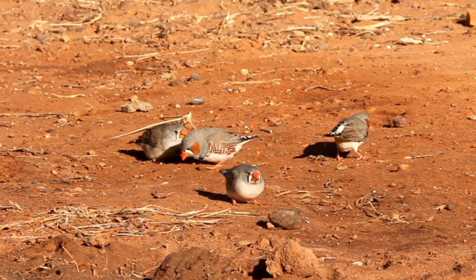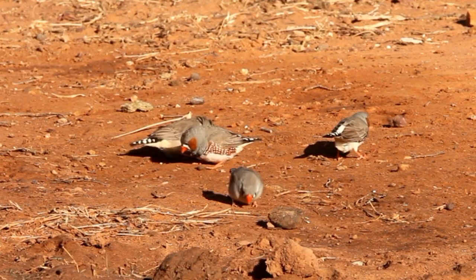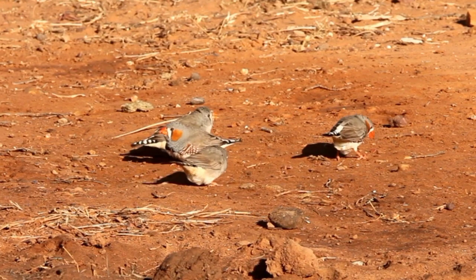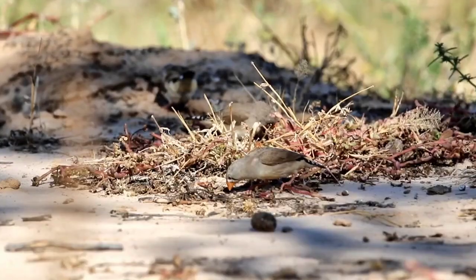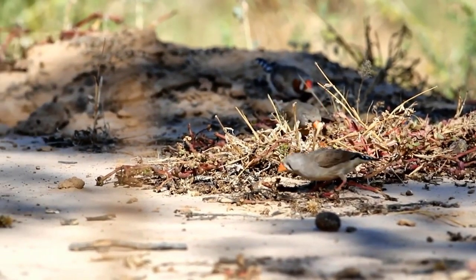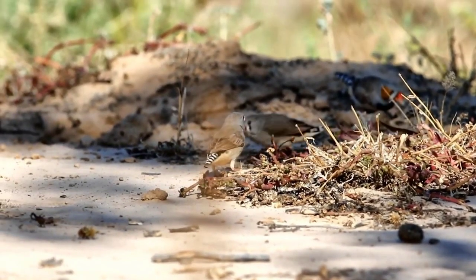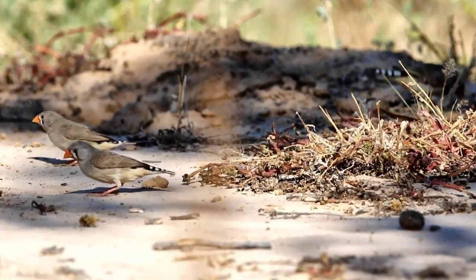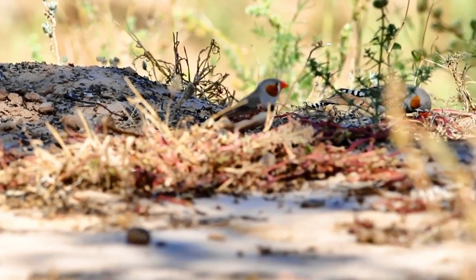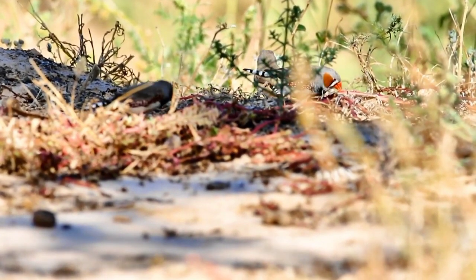In Cape York we don't find the zebra finch because the savannah grass is just too dense — they can't walk around at the bottom of it. They have a wide distribution throughout most of Australia, but when one wants to find the large flocks the ideal place is in the warmer, dry grassland areas of northern Australia, where the grass after rain grows quickly but then withers quickly, dropping the seed to the ground.